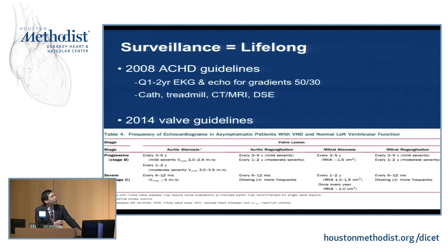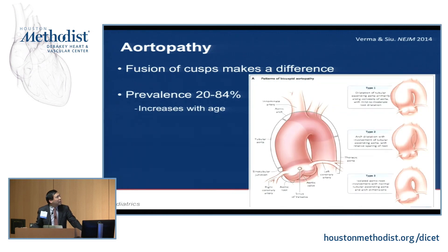This is lifelong surveillance. The 2008 adult congenital guidelines recommended either annual or biannual EKG and echocardiogram depending on whether the peak gradient was greater than 50 or the mean gradient was greater than 30 — annual if moving toward severe disease, every two years for milder disease, with specifications for catheterization, treadmill, CT/MRI, or stress echo when echo and EKG were not diagnostic. The 2014 guidelines, which I adhere to more, suggest every three to five years for mild disease, every one to two years for moderate, and every six to twelve months for severe. The trend from 2008 to 2014 has been toward slightly less aggressive follow-up of aortopathy.